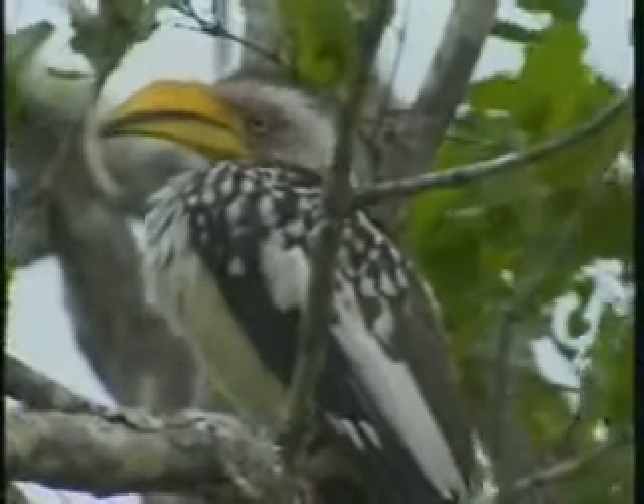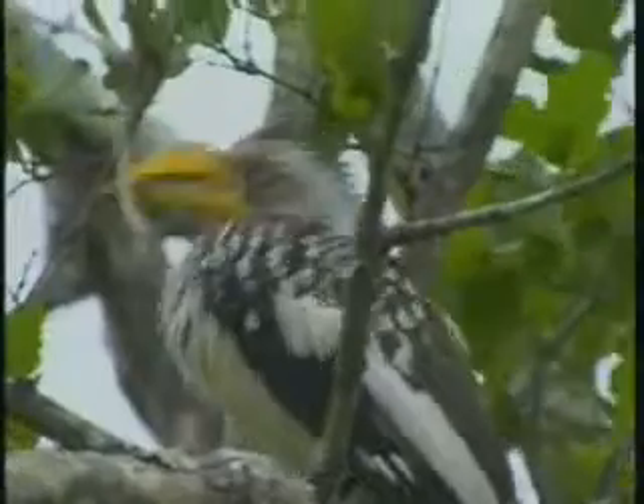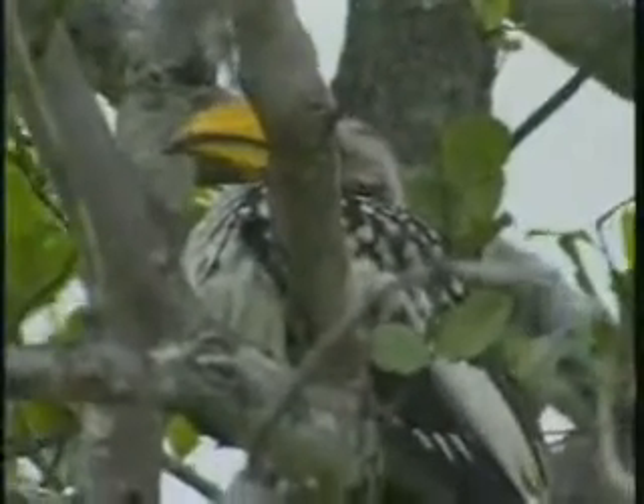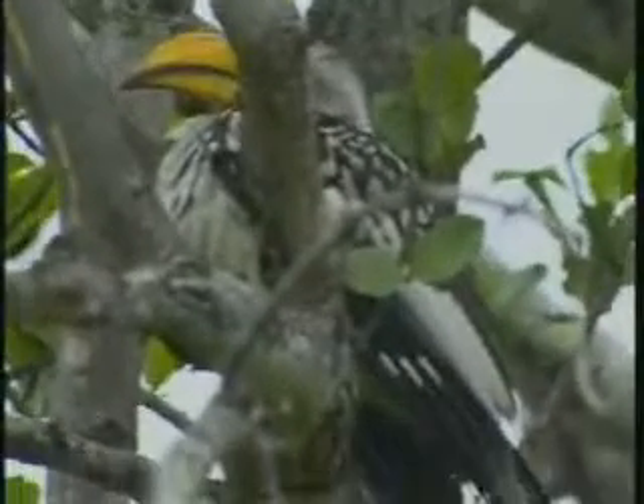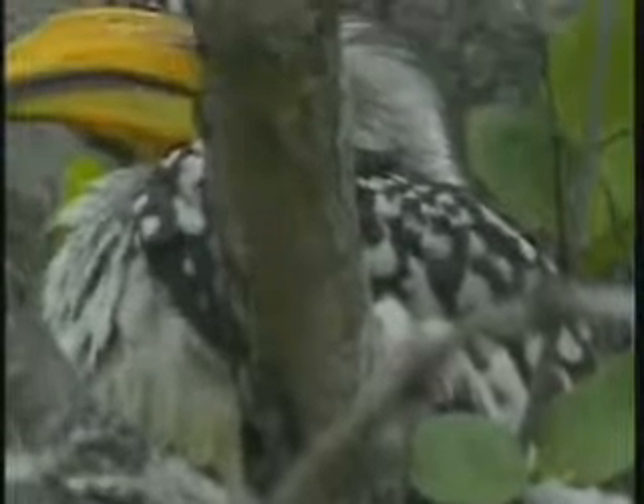Also the same idea as those impalas earlier — these hornbills also have their feathers puffed up a little bit. Just getting those feathers nice and puffed out, capturing a little bit of air inside the feathers, in between the feathers, close to the skin.